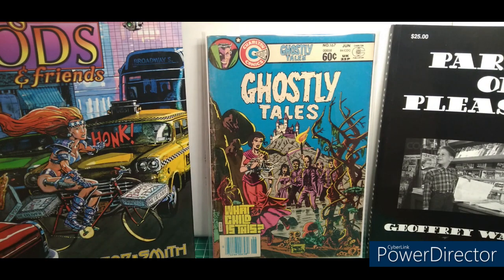So I've obviously gotten the Charlton bug. I live in Southport, North Carolina, and there's an antiques mall where one guy has like six or seven long boxes. A lot of the stuff is overpriced, but he has a lot of three dollar books and a whole long box on Charlton.